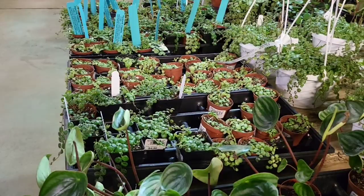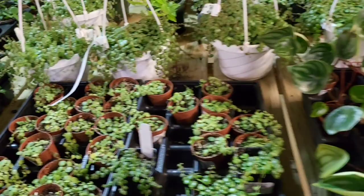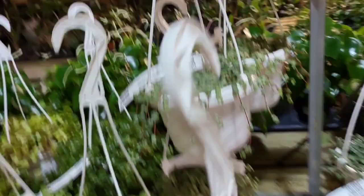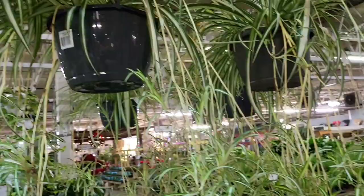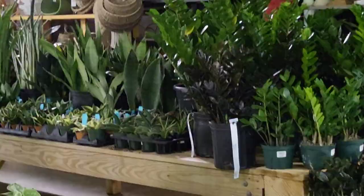No judgment here — I'm just saying those are the facts. String of turtles. Y'all, I'm so hot. I lay up for $18.99. You all, it's about time — my shoulder from this bag. I love the spider plants. Those are spider leaf plants. Oh, they're beautiful.